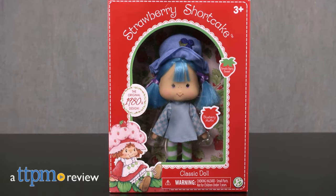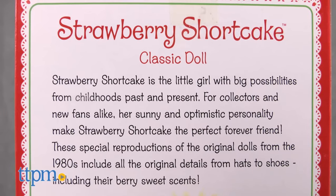Stop and smell the blueberry muffins! Hey guys, it's Carlissa from TTPM, and we're about to have a very good day with the Bridge Direct Strawberry Shortcake Blueberry Muffin classic doll, for ages three and up.